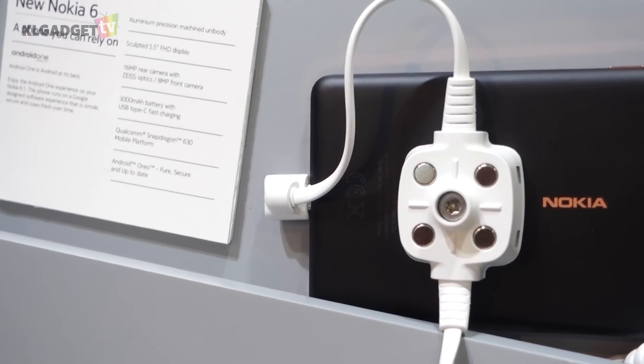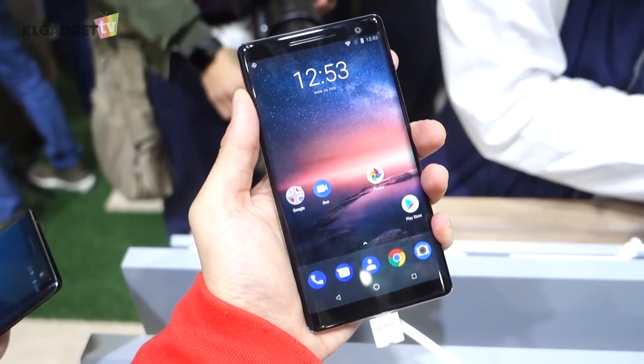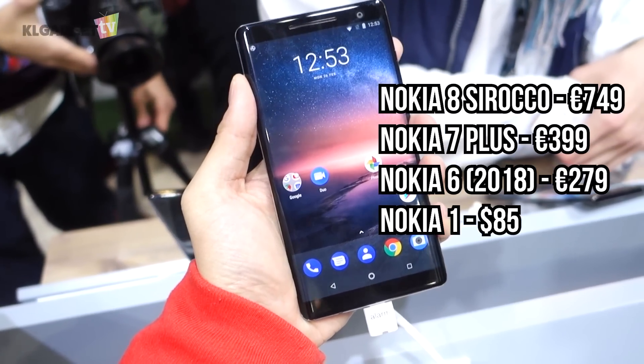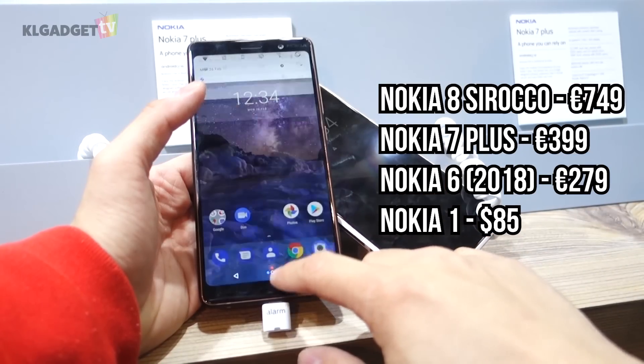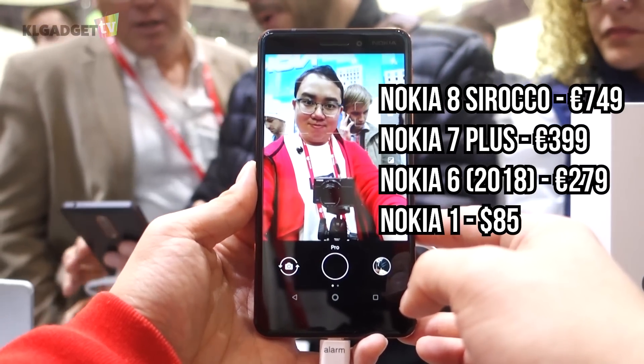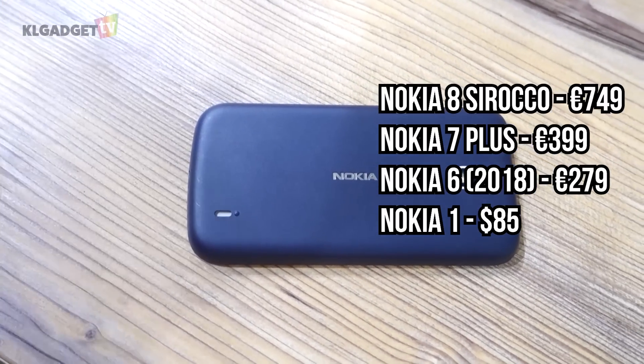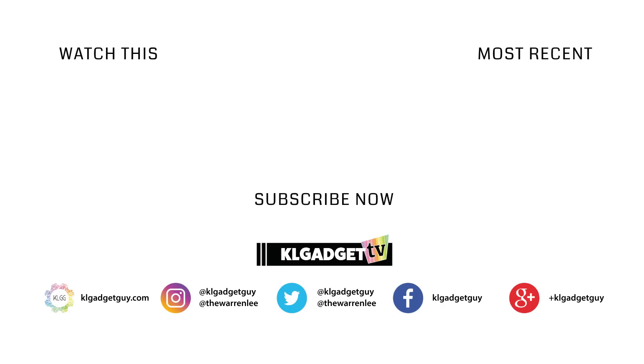HMD Global is expected to ship these phones beginning early April onwards. The Nokia 8 Sirocco will carry an average retail price of €749, while the Nokia 7 Plus and the new Nokia 6 will retail at €399 and €279 respectively, and the Nokia 1 will have an average price of US$85. What do you think about the new Nokia Android phones? Tell me in the comments and be sure to subscribe to KL Gadget TV for more tech videos and coverage on Mobile World Congress 2018. I'll see you soon in the very next one.